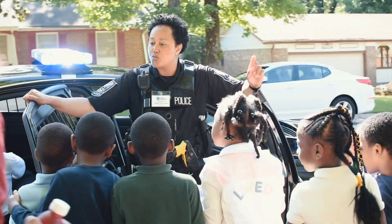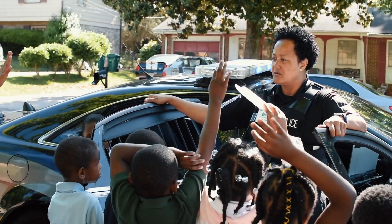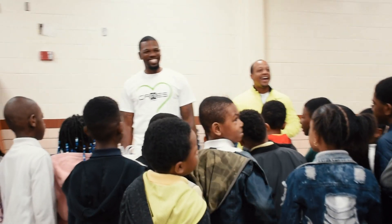We also have police officers outside showing my kids what it is and not to be scared of law enforcement. We also have some authors here — children's book authors showing the kids that it's great to be able to read.